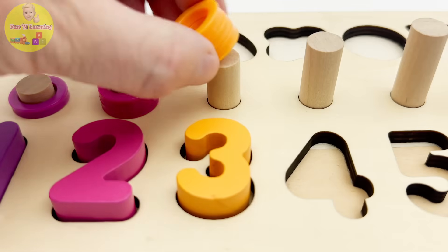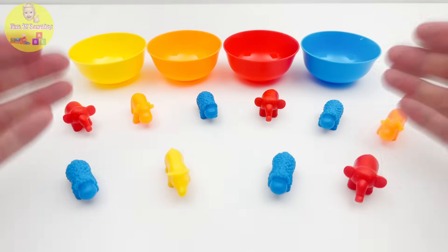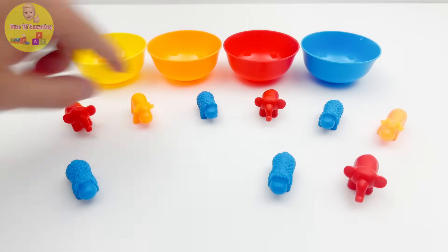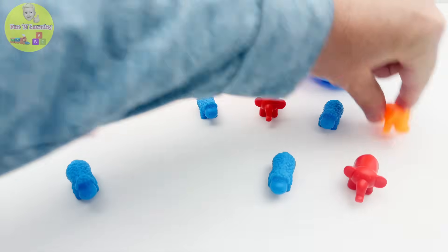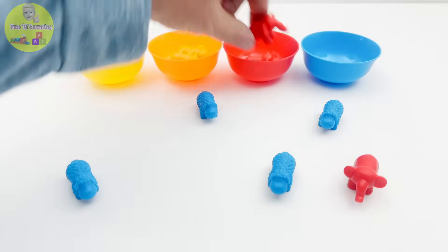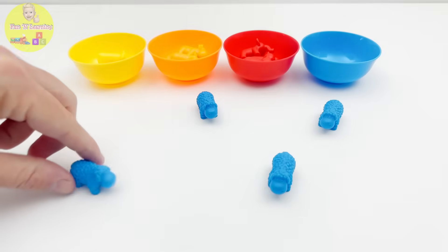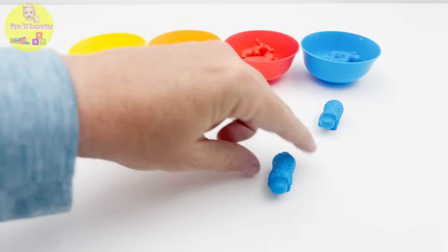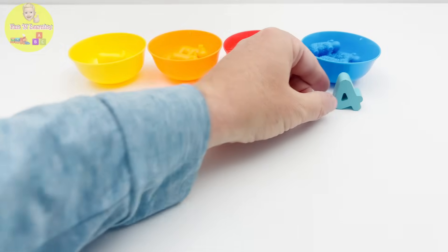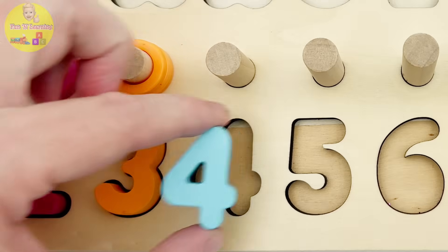Here are the orange rings — one, two, three. Let's put the animals in their matching bowls: one yellow rhinoceros, one two orange cows, and one two three red elephants. Good job! The last bowl has one two three four blue sheep. And here is the number four — time to get it back to the puzzle!